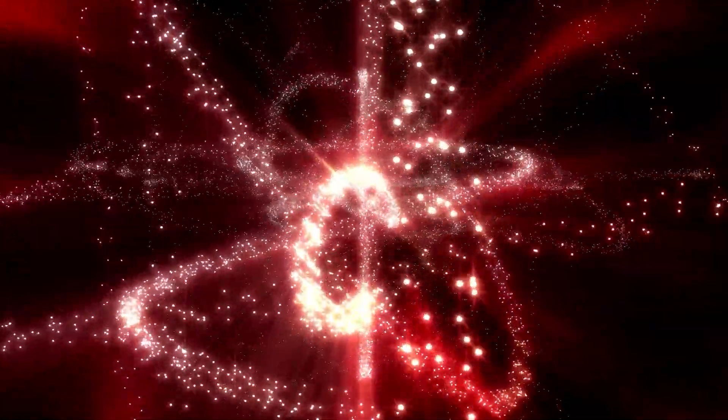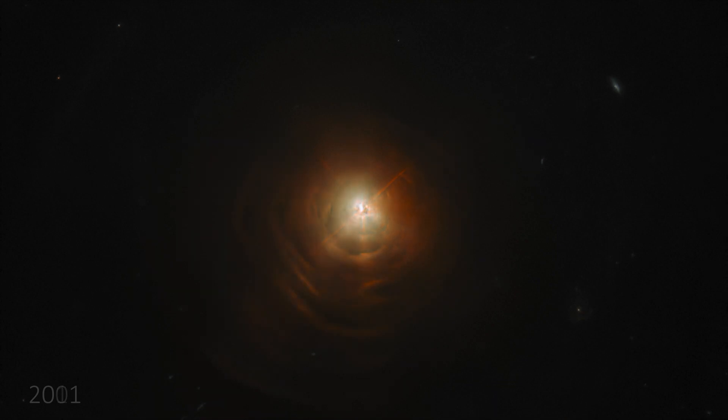As the ejected material condenses, it forms dust, shrouding CW Leonis and leading to the formation of a planetary nebula somewhat similar to the Ring Nebula or Dumbbell Nebula.